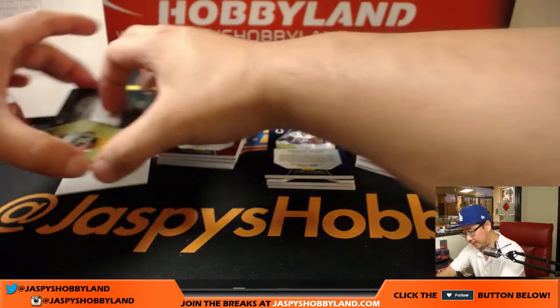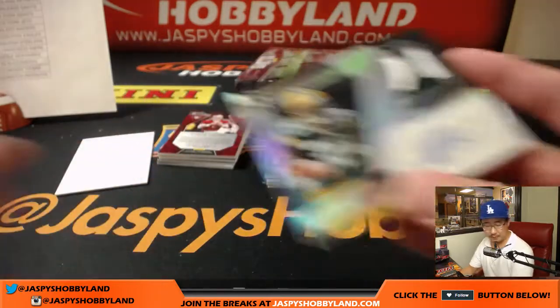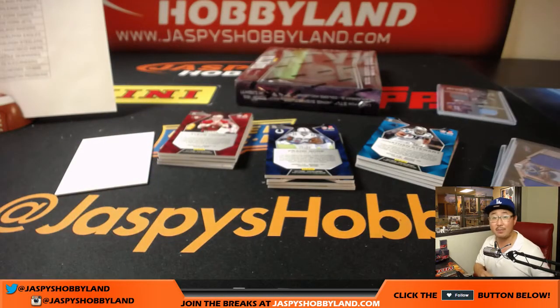And the autograph is a Packer — Aspiring patch auto, Jamal Williams. Jamal Williams going to Green Bay — Matt Rourke.